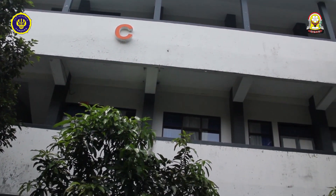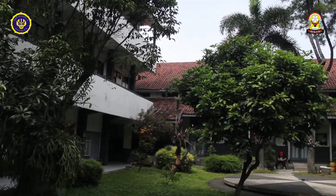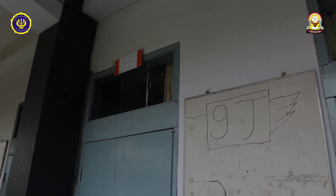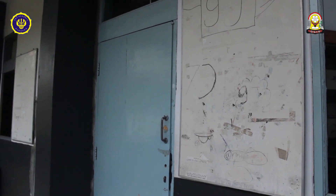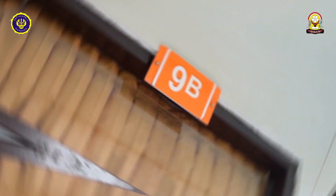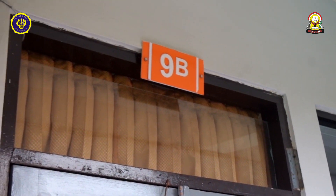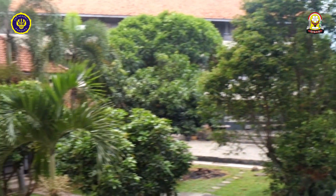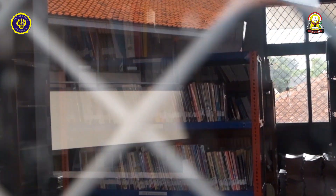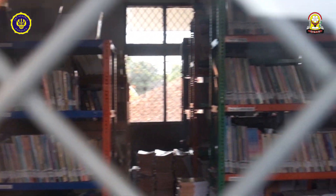Sekarang kita lihat ke gedung C. Di lantai 2 ada kelas 7I dan kelas 7C. Terus ada kelas 9A sampai 9C. Di lantai 3 ada perpustakaan dan lab komputer.